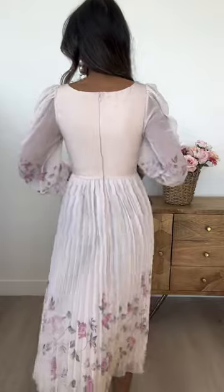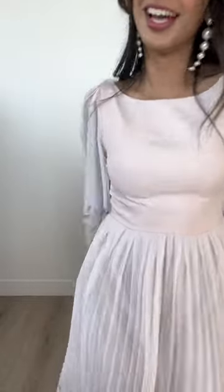The back of this dress has a hidden zipper, and the bodice doesn't have very much stretch to it, so we recommend checking the size chart to find your perfect fit. The skirt is fully lined and we hope you love it.